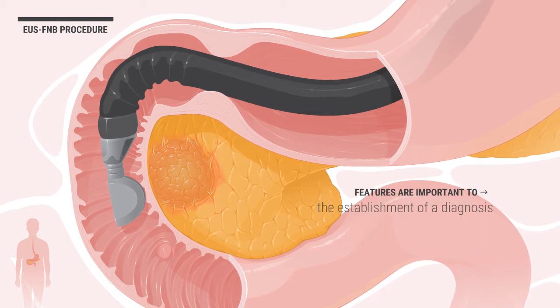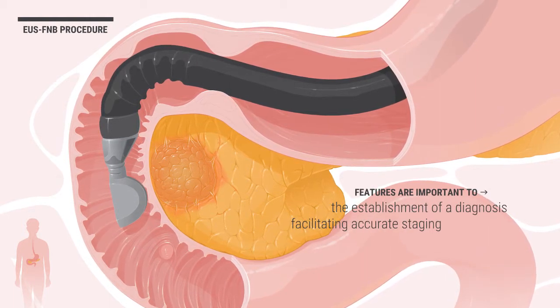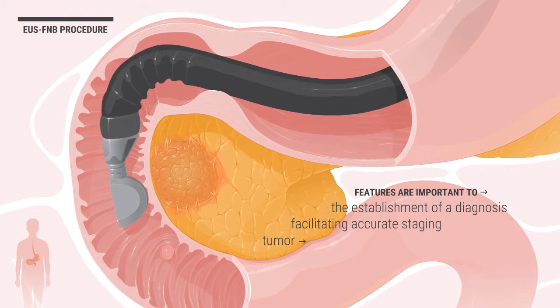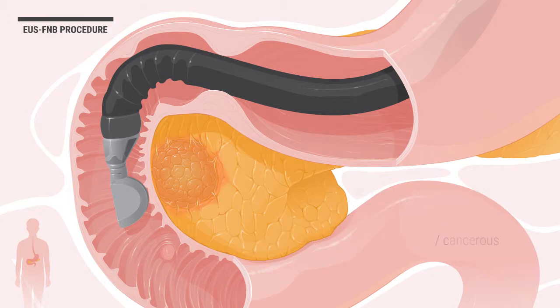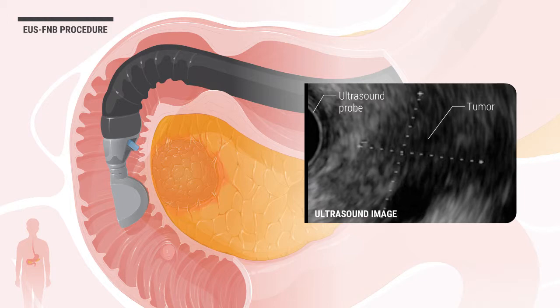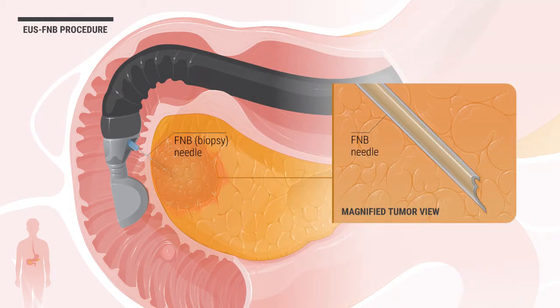The location and other structures of the tumor can be identified, such as vessels and ducts. These features are important to the establishment of a diagnosis and facilitating accurate staging, since the tumor can be one of a variety of benign, precancerous, or cancerous types of lesions. Ultrasound helps visualize and guide the biopsy needle as it is pushed through the duodenal wall into the pancreas and tumor.